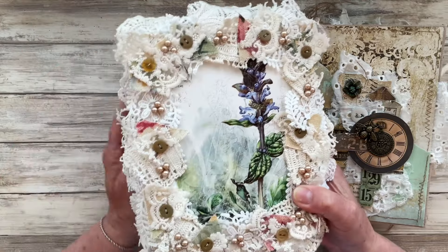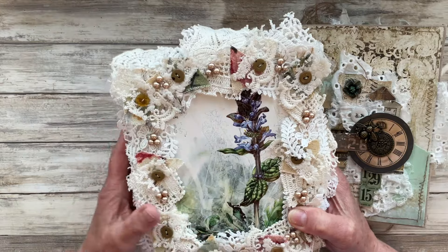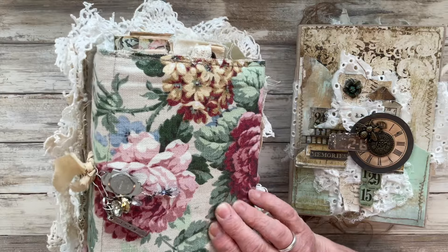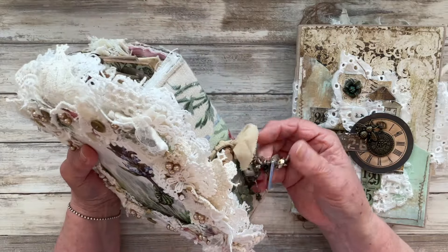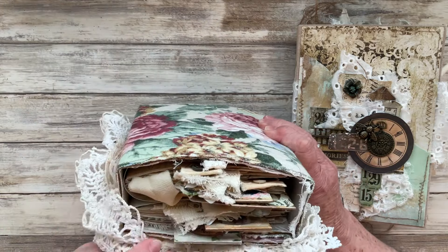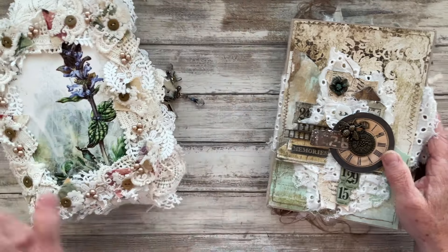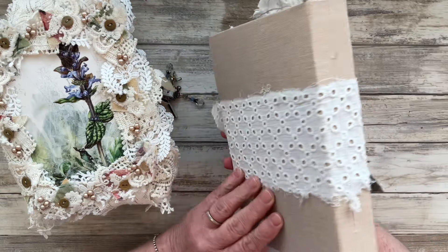This one has a gorgeous, really exquisite lace border all the way around the front, and it is a fabric-covered semi-soft journal with this beautiful embellishment on the front with the closure. As I say, it's a garden-themed journal and oh, it's just beautiful.